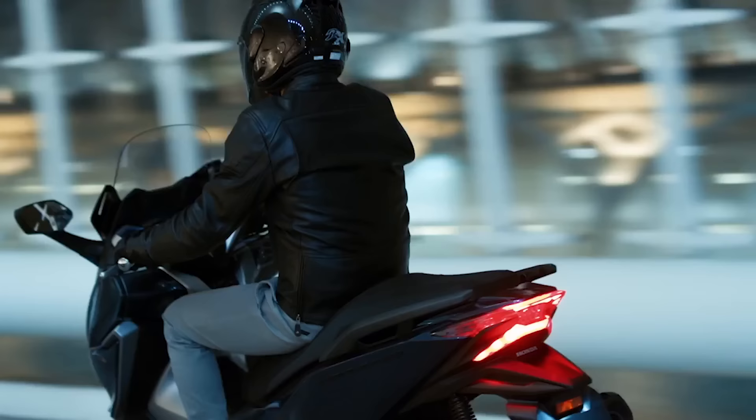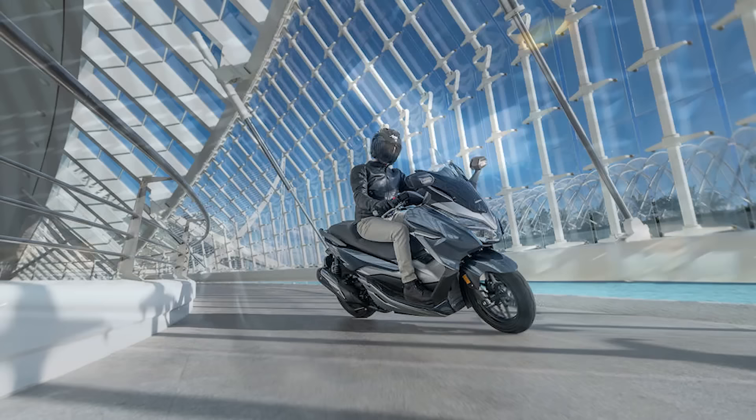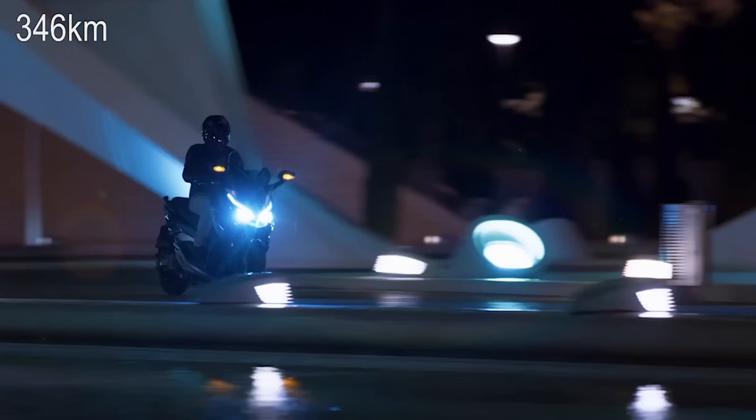The Forza 300 comes with a four-stroke, 279 cubic centimeter engine, has a top speed of around 90 miles per hour, and gets a range of 215 miles with the three-gallon tank of gas.